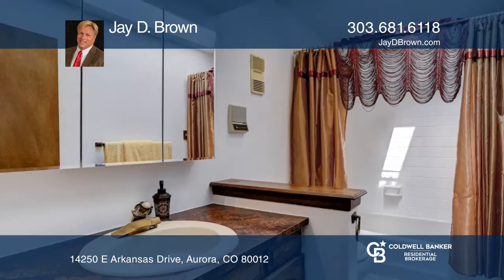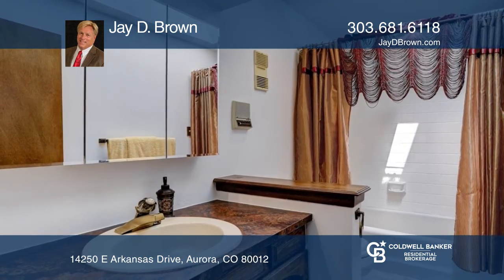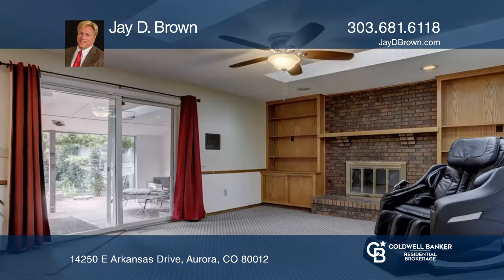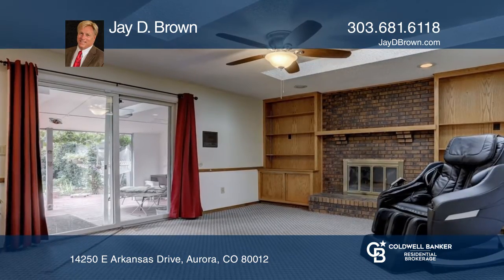The large master bedroom features an adjacent master bath. The basement includes a bedroom, a living room, and a sauna. The backyard is an oasis with a covered porch as well as beautiful flowers and plants.